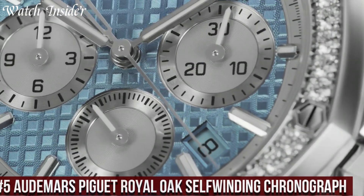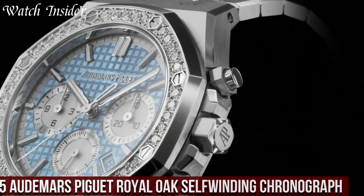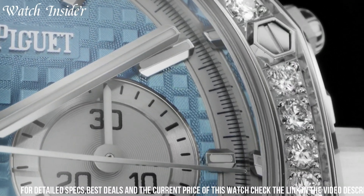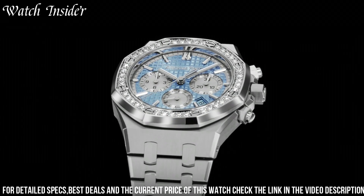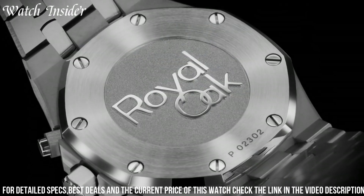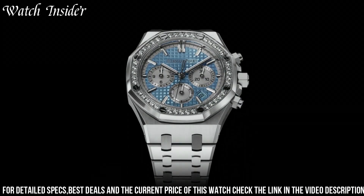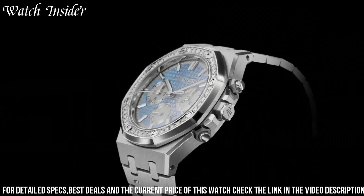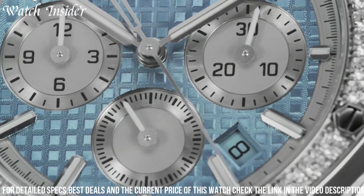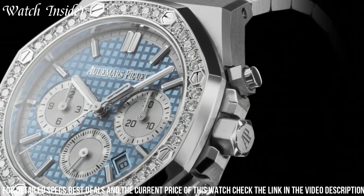Number 5: Audemars Piguet Royal Oak Self-Winding Chronograph — an iconic timepiece that combines high-quality craftsmanship with an innovative design. Its 41mm case is made of stainless steel and features the distinctive octagonal bezel with eight screws. The black dial has three subdials that display the chronograph functions, while the date window is located at 4:30. The watch is powered by a self-winding automatic movement with a power reserve of 40 hours, and is water-resistant up to 50 meters. This timepiece is a perfect choice for those who value both style and functionality.